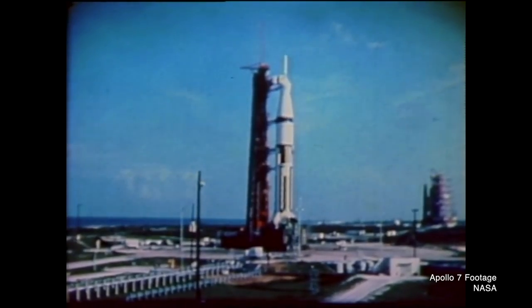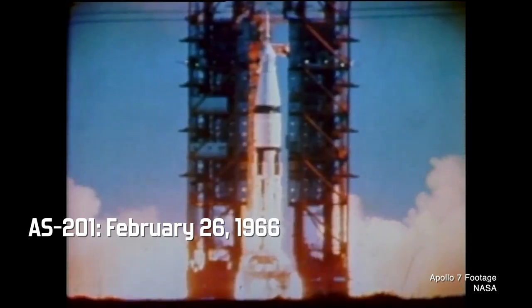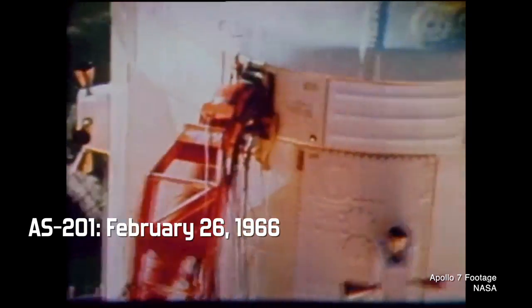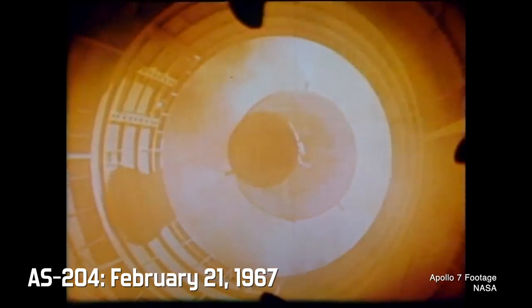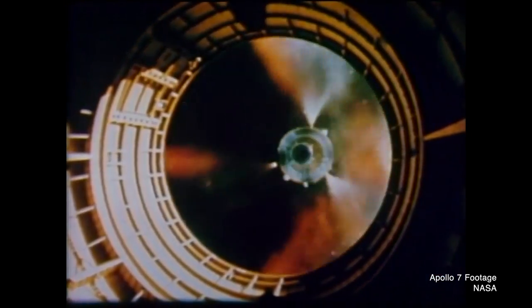Three Saturn IB tests launched in 1966 while the interim Gemini program was coming to a close. AS-201 launched on February 26 as a suborbital test of the Saturn IB and a Block I Apollo command module as its payload. AS-203 on July 5 was another suborbital flight to test the command module's heat shield. AS-202 was a test of the Saturn IB rocket. The next mission in the Saturn IB sequence, AS-204, was a simple but vital Earth orbital test of a Block I command module with a crew, scheduled to launch on February 21, 1967.